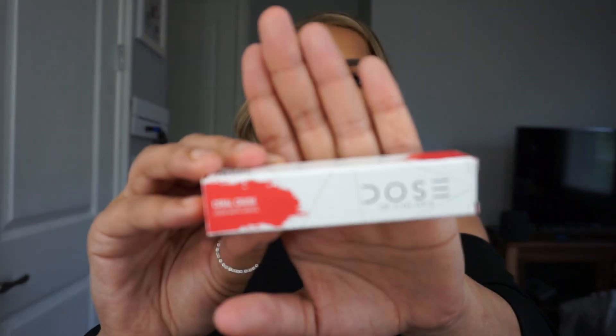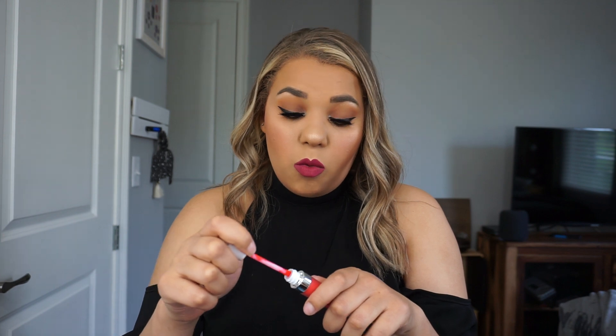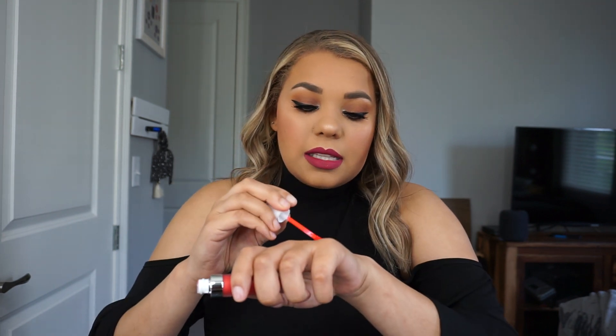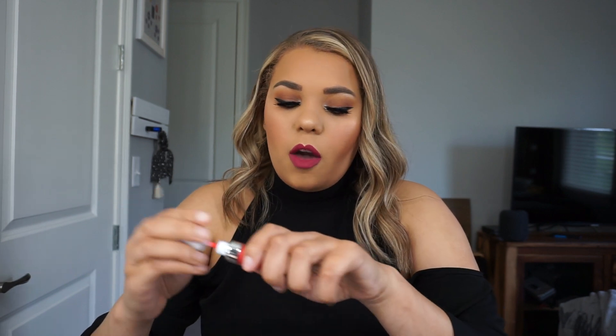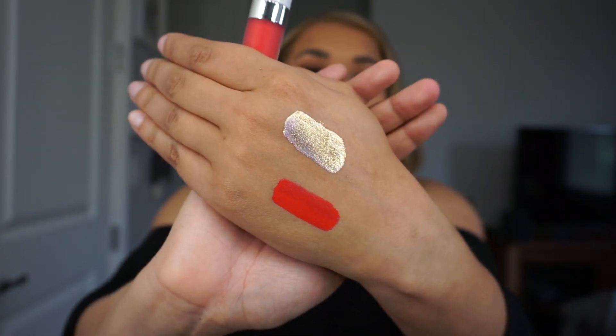Up next I got a Dose of Colors lippy. I have never tried their liquid lip formula, though I do like their eyeshadows — I use that Desi x Katy palette all the time. This is originally priced at $18 and I got it in the shade Coral Crush. It's bright but this is a great summer shade — perfect for going out, lunch on the boat. That's definitely a summer lip.